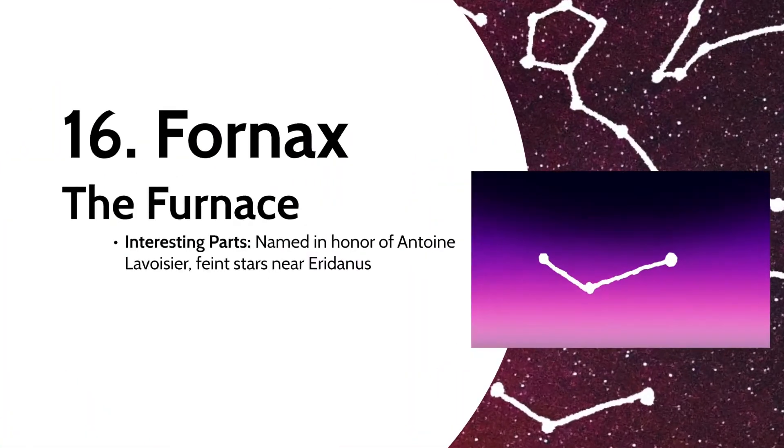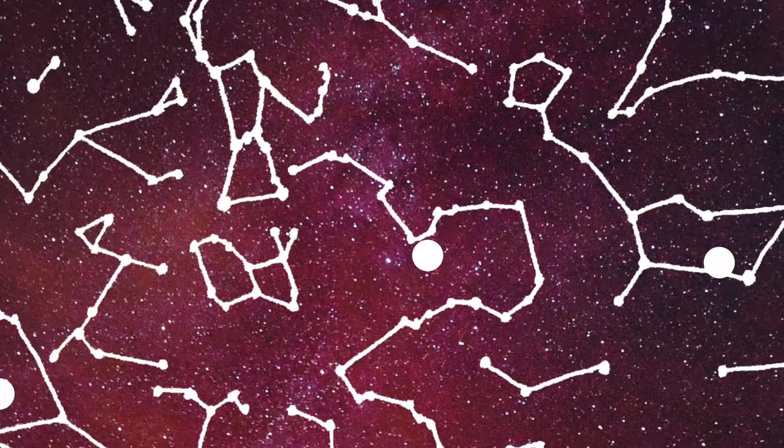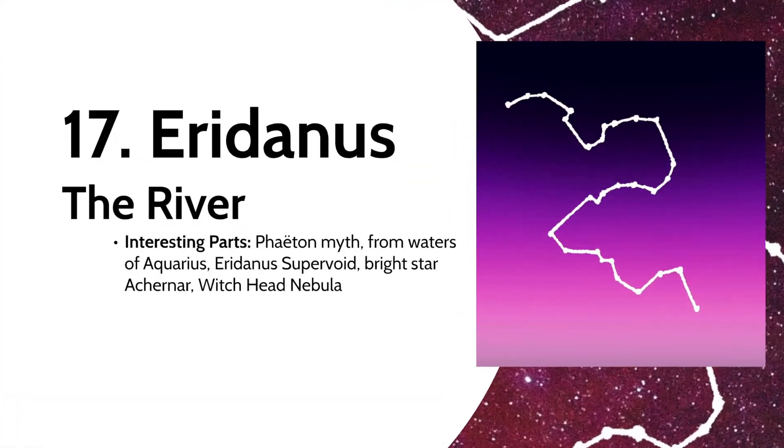A more recent constellation is Fornax, the Furnace. It was named in honor of Antoine Lavoisier, who was guillotined in the French Revolution, and created out of the faint stars near the constellation Eridanus. Speaking of Eridanus, this river is associated with the Greek myth of Phaethon, who attempted to drive the sun chariot of his father Apollo or Helios, caused so much damage that Zeus killed him, resulting in his body falling into the Eridanus River, or the river Po in Italy.